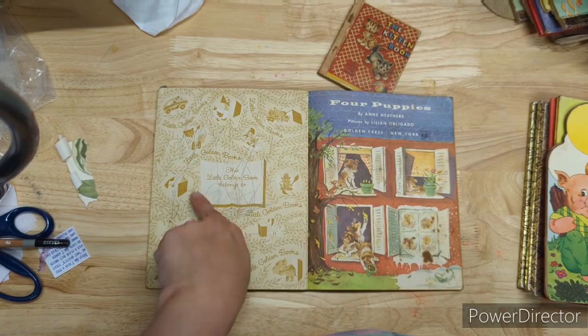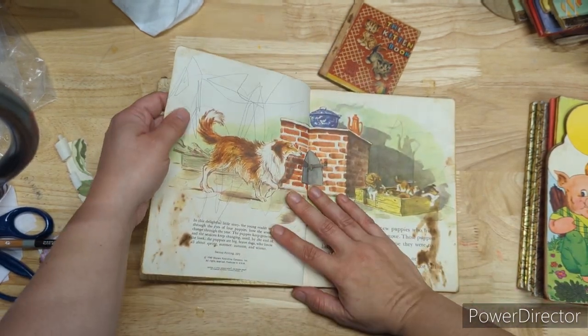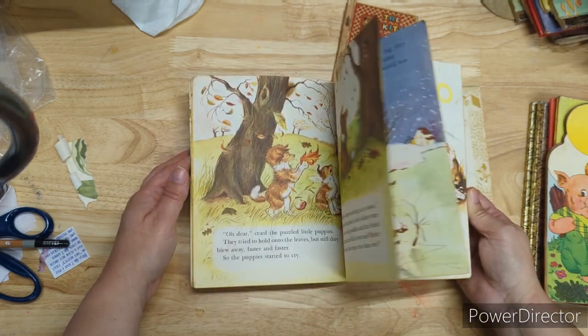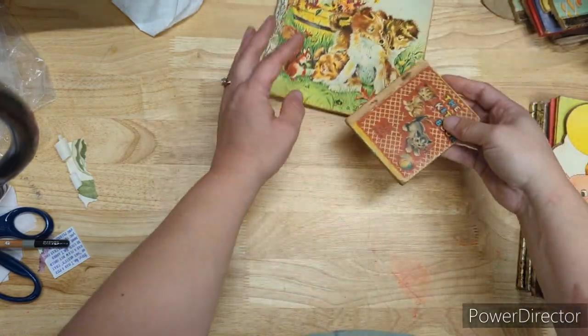Four Puppies — look at the scribble scribble. It's all pencil, looks like. I should clean it out — it's from 1971. Lord mercy. I might try erasing some of it with one of my fancy erasers.